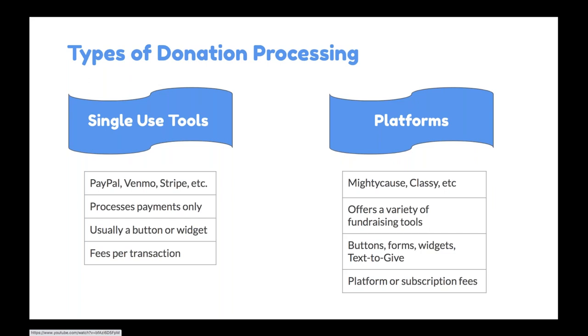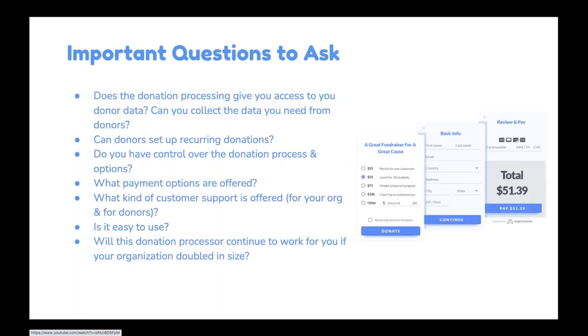Platforms like Mighty Cause, Classy, and Network for Good are full fundraising platforms where donation processing is one of the things they offer, but they also provide a suite of fundraising tools. Like single use tools, they offer buttons and widgets, but you'll also get forms, text to give, and more advanced options for how you want to collect donations. Platforms usually have a recurring fee associated with a subscription, and some companies offer a hybrid with affordable subscriptions supplemented by a small platform fee.